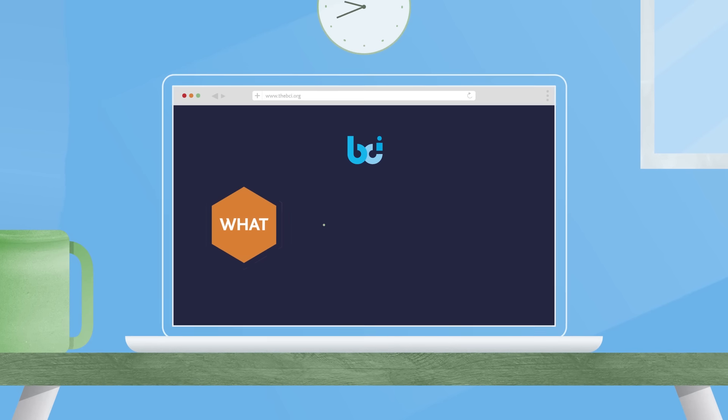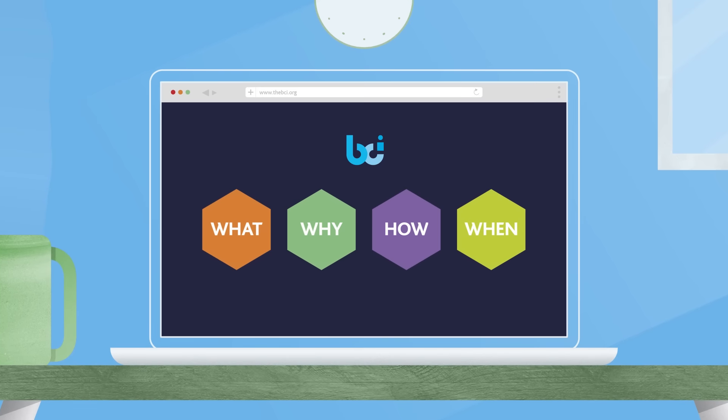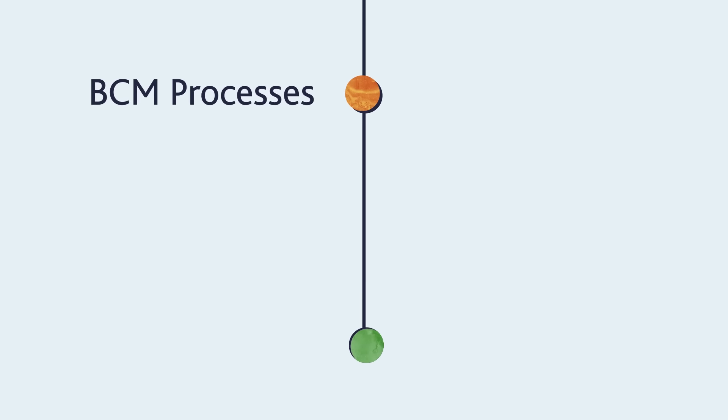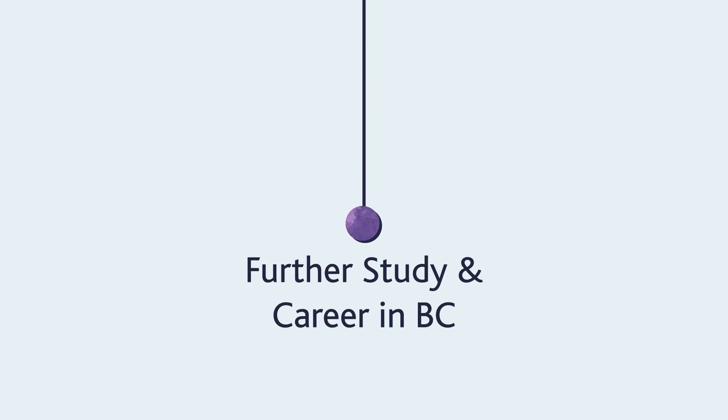You'll learn not just the what, but also the why, how, and when of good BC practice. No previous knowledge of business continuity is required. Starting with the basics, the course progresses through BCM processes and best practice, and provides a solid foundation to further study and a career path in BC.